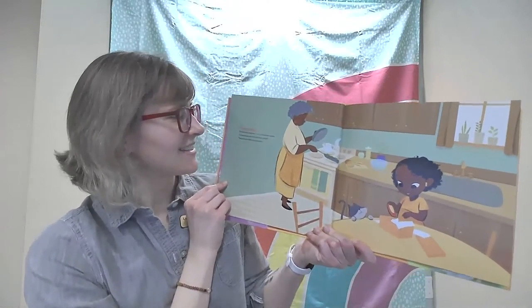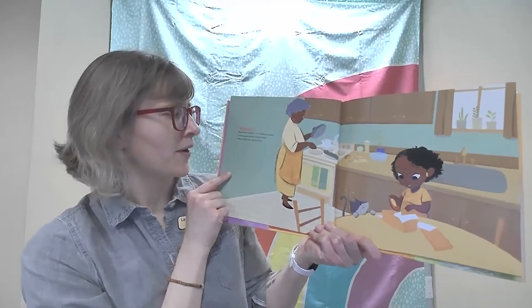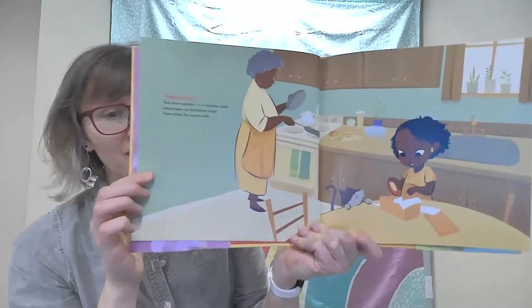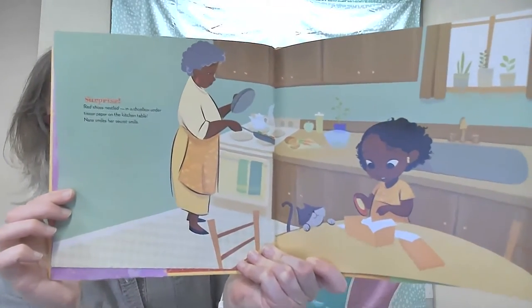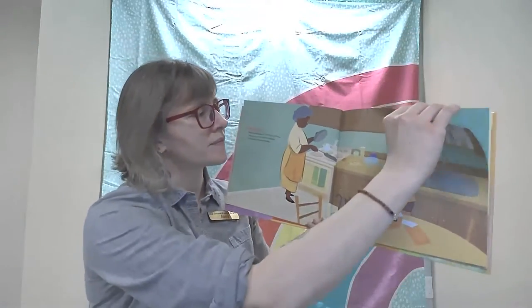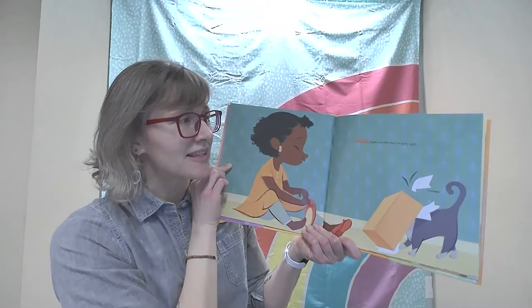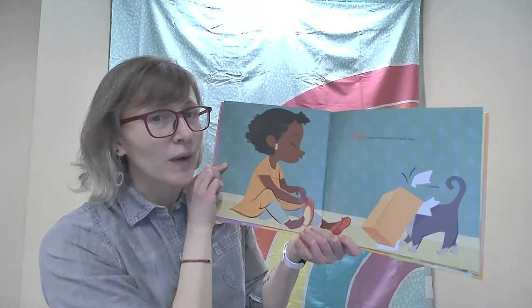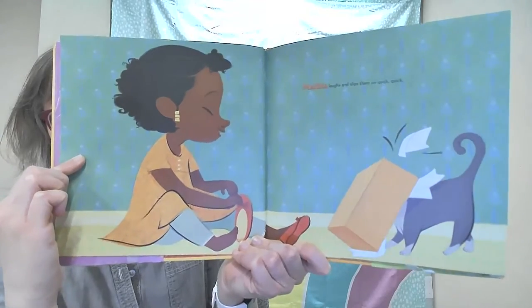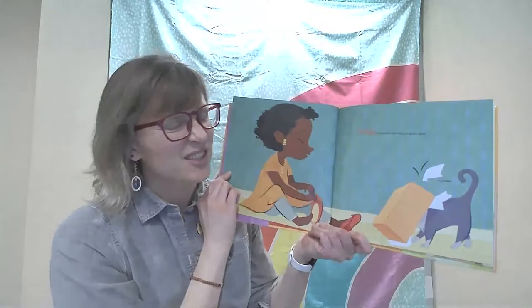Surprise! Red Shoes nestled in a shoebox under tissue paper on the kitchen table. Nana smiles her secret smile. Malika laughs and slips them on quick, quick. What's that silly kitty doing? Kitties like to go inside boxes.